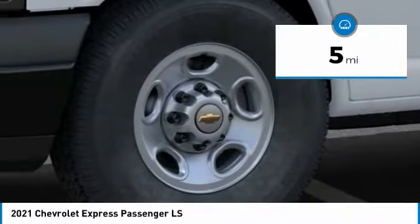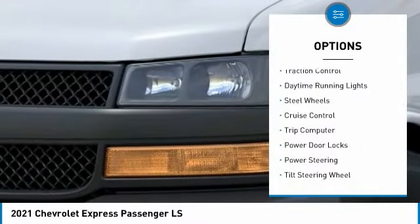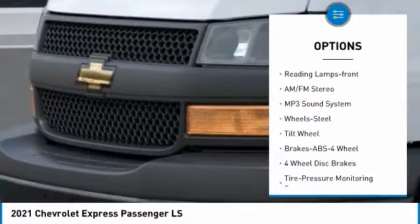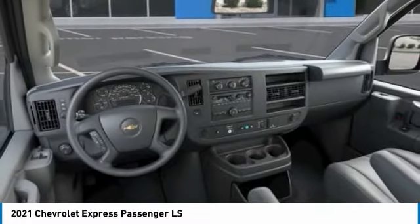This vehicle has less than 100 miles. Here are some of this vehicle's great options: traction control, daytime running lights, steel wheels, cruise control, trip computer, power door locks, power steering, tilt steering wheel, bucket seats, and reading lamps front.